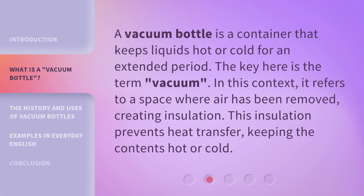A vacuum bottle is a container that keeps liquids hot or cold for an extended period. The key here is the term vacuum. In this context, it refers to a space where air has been removed, creating insulation. This insulation prevents heat transfer, keeping the contents hot or cold.